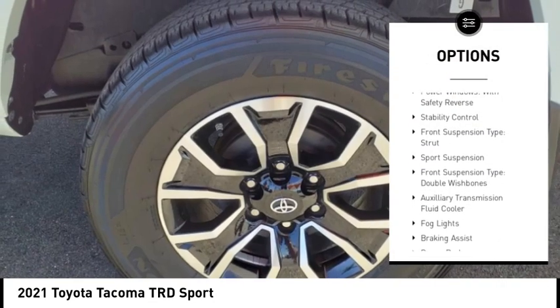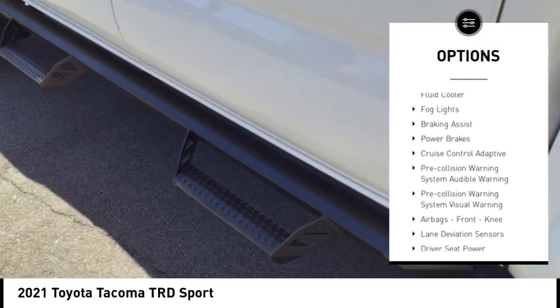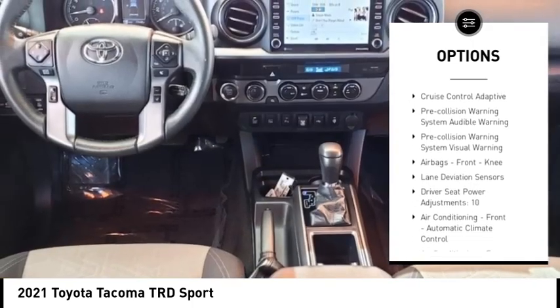Rear step bumper. Power windows with safety reverse. Stability control. Front suspension type: strut, sport suspension.